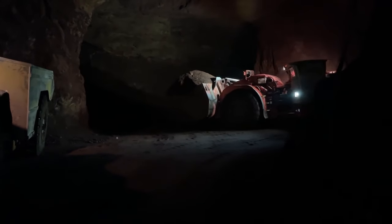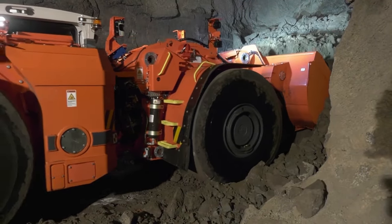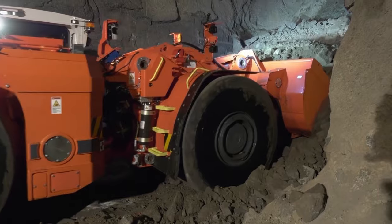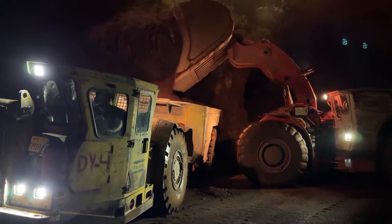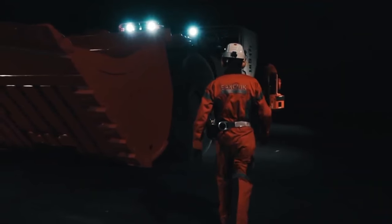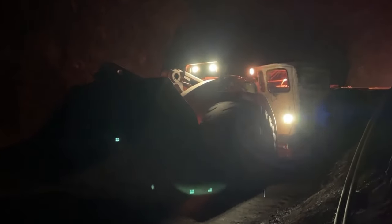The loader's extended component lifetimes and robust structure ensure a low cost per ton, affirming its economic advantage in long-term operations. In summary, the Sandvik LH-517i loader is a perfect blend of power, intelligence, and ergonomic design, setting new benchmarks in underground loading operations. Its adaptability for autonomous operation further enhances its appeal in the evolving landscape of mining technology.